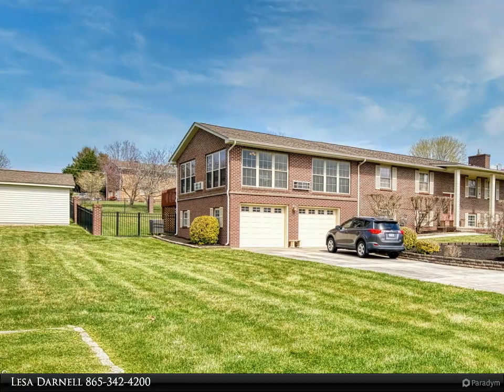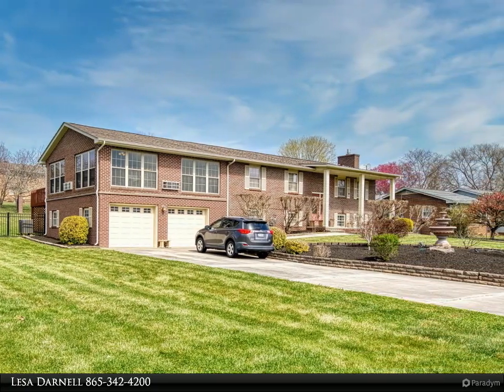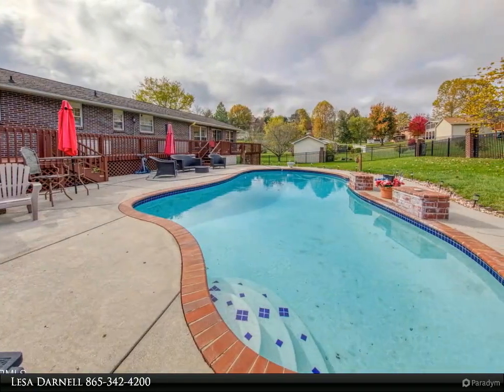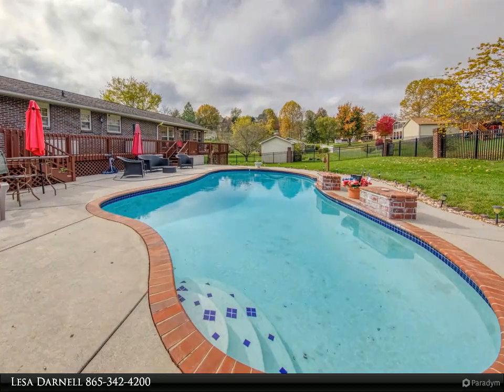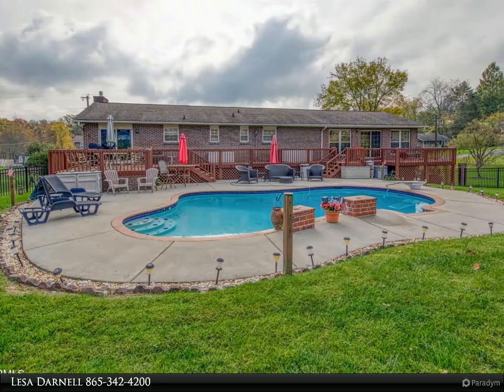This Coldwell Banker Wallace property video is presented by Lesa Darnell. Immaculate, one owner, all brick 3,286 square foot home in the middle of Seymour. Extra 0.34 acre lot included. This three bed, 2.5 bath home has it all.